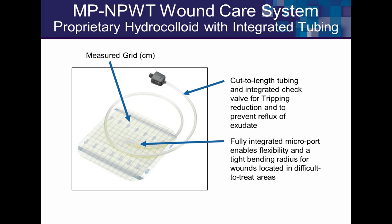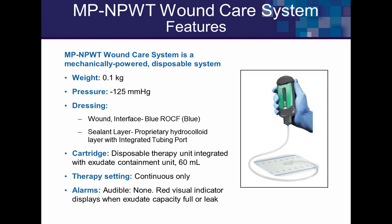Negative 125 mmHg continuous is the green canister — the most popular one we almost always use. Moving out from the canister, there's a clip and a one-way valve that prevents fluid from flowing back toward the wound. The tubing can be cut to size. There's a hydrocolloid dressing with a one-centimeter grid for measuring, and the port is flexible enough to bend around contoured surfaces.